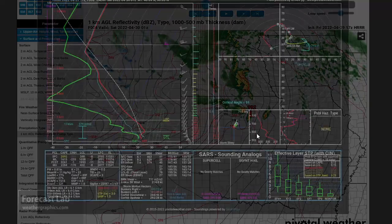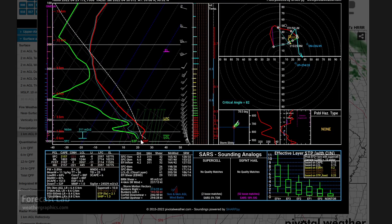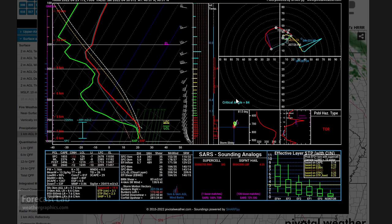So you want to grab a couple more soundings. That still shows a pretty strong CAP, even as late as 1Z. But it's obvious we've got plenty of forcing. The CAP is a little bit weaker up in Nebraska, and that's some very stout shear — SRH in the 300 to 500 range.